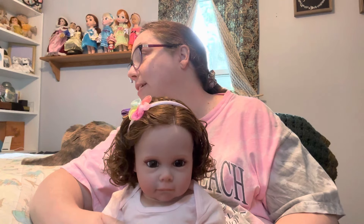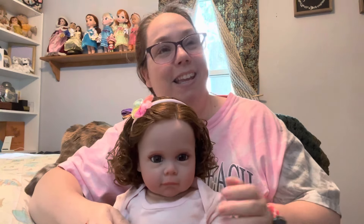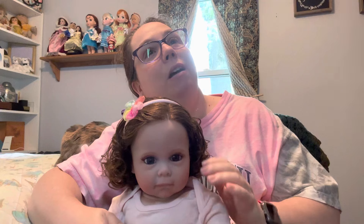My son got her off Amazon. I had her on my wish list — a list of dolls that I wanted.